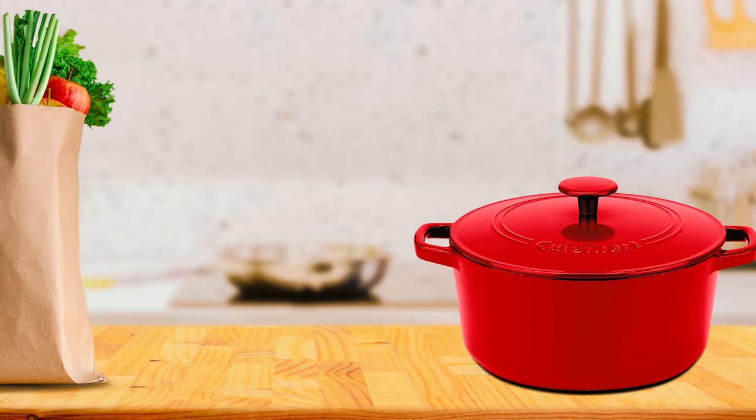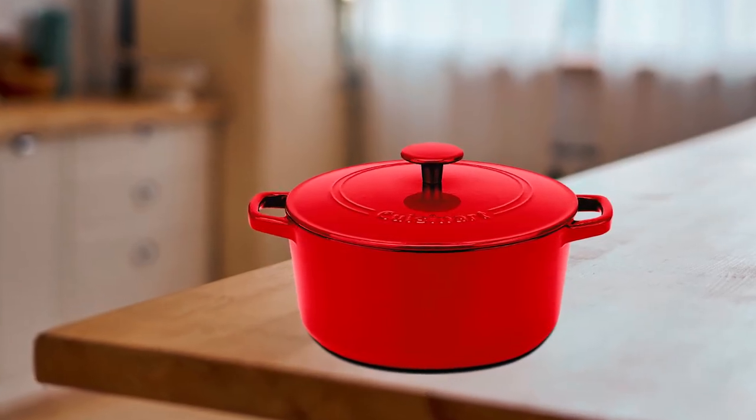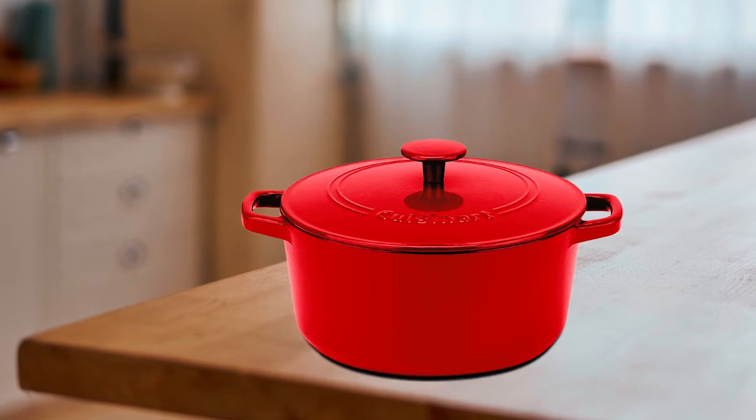Generally, this Dutch oven stacks up well against its competition. So if you're looking for a versatile Dutch oven, look no further than this option. It's an excellent investment.